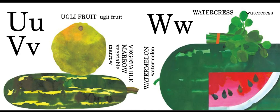U is for ugly fruit — that's kind of a silly name. V is for vegetable marrow. W is for watermelon and watercress.